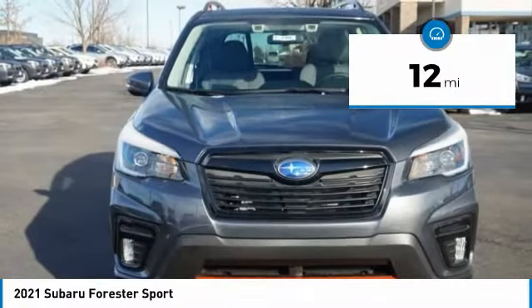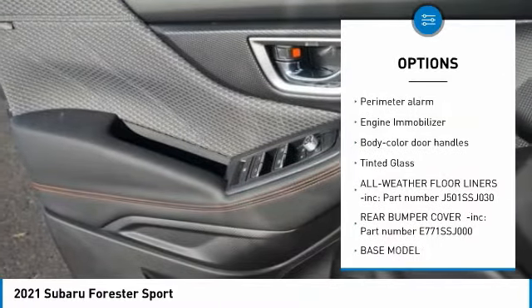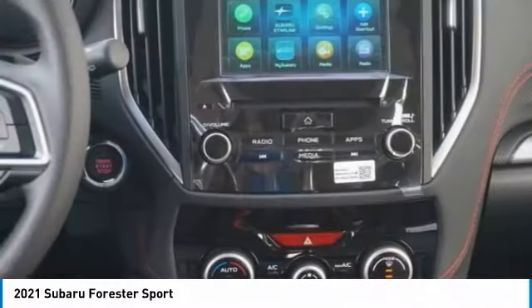Here are some of this vehicle's great options: leather-wrapped steering wheel, trip computer, fog lights, day-night rear-view mirror, outside temperature gauge, automatic air conditioning, perimeter alarm, engine immobilizer, body-color door handles, and tinted glass.